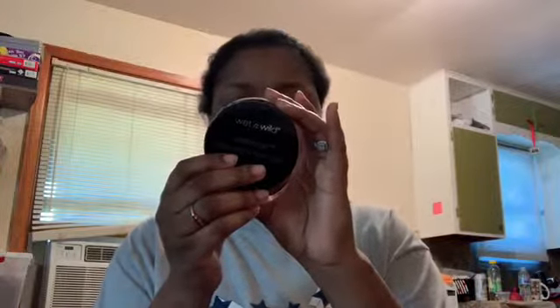I use the Beauty Blender — I have a black one too, I just don't know where it is. I also use the Wet and Wild Photo Focus Translucent Powder. I love the Wet and Wild brand.